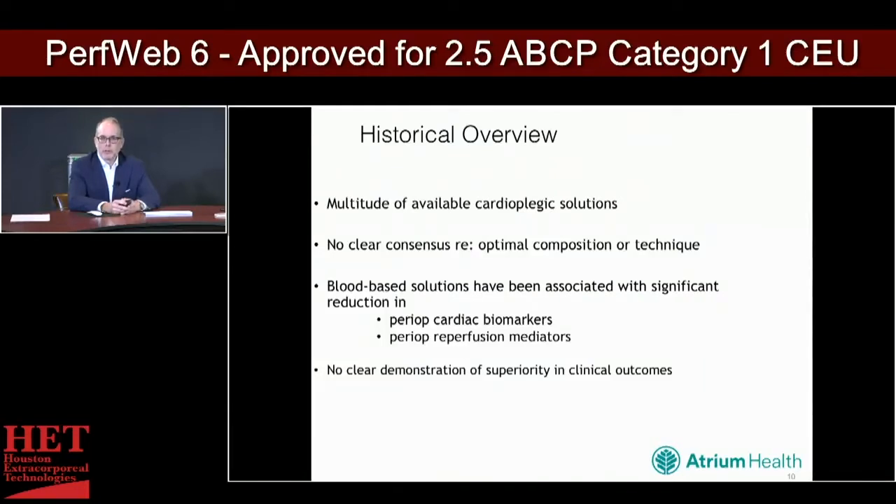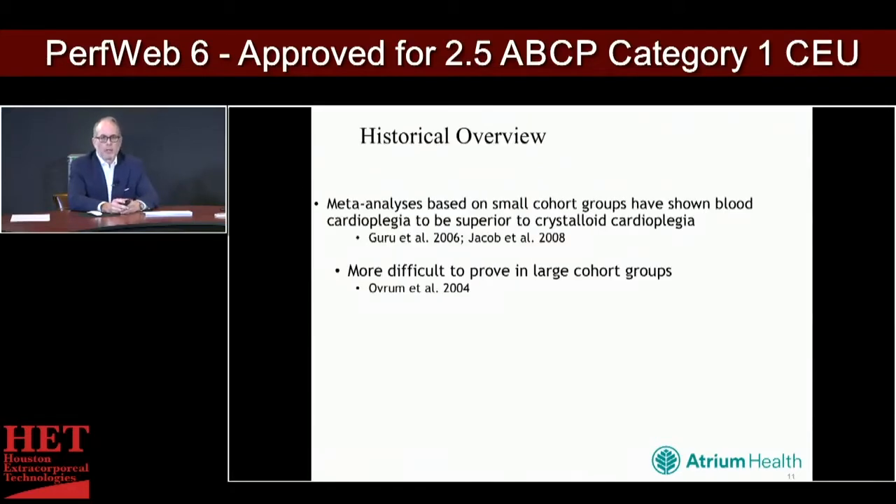Blood-based solutions have been associated with significant reduction in perioperative cardiac biomarkers and reperfusion mediators, but no clear demonstration of superiority with regard to outcomes has been clinically demonstrated. A meta-analysis from 2008, based on small cohort groups, shows blood cardioplegia to be superior to crystalloid. But when looked at for large cohort groups in a study published in 2004, the difference wasn't as impressive and became more difficult to prove.